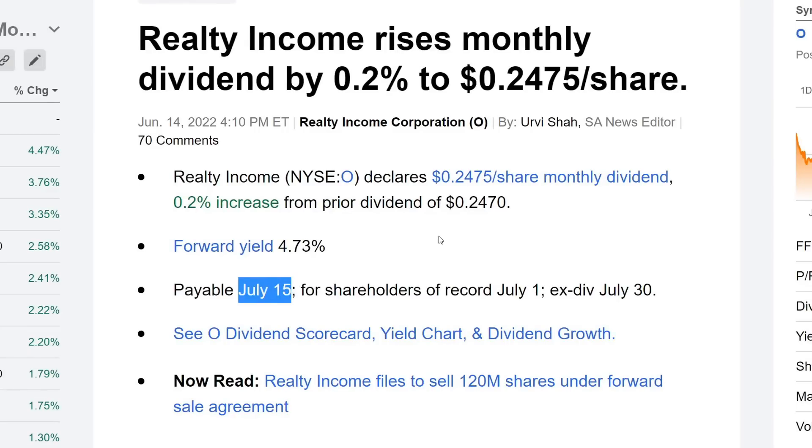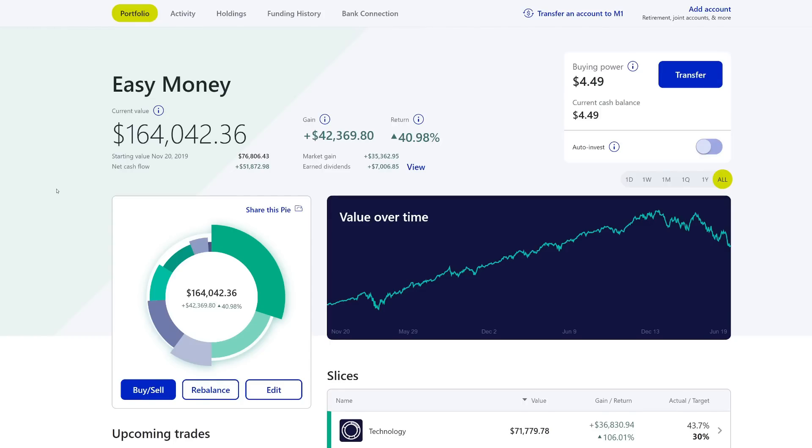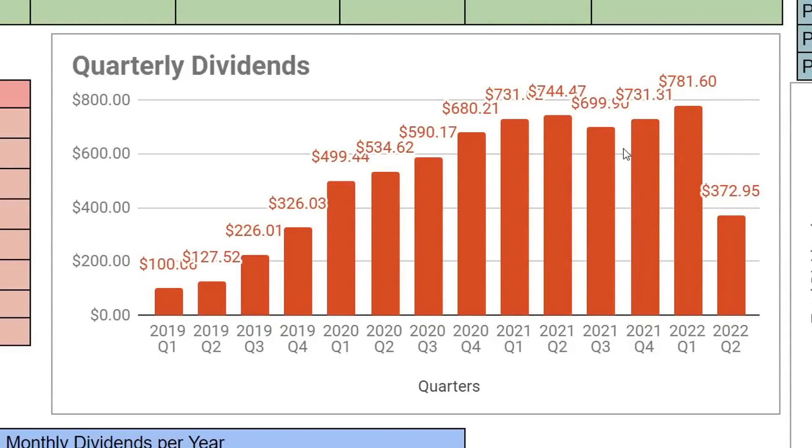Congrats to all the Relative Income shareholders. Obviously it's not a lot, but they do typically raise their dividend every quarter. What's up everybody, that's Investing Sensei here in your episode 139 of the portfolio update. It's Sunday, time to come back and see how the portfolio performed this week. In this episode I'll go over portfolio performance, then jump into the activities — what I bought, what I sold, any dividends that came in, and how much in dividends we've collected so far for the month.